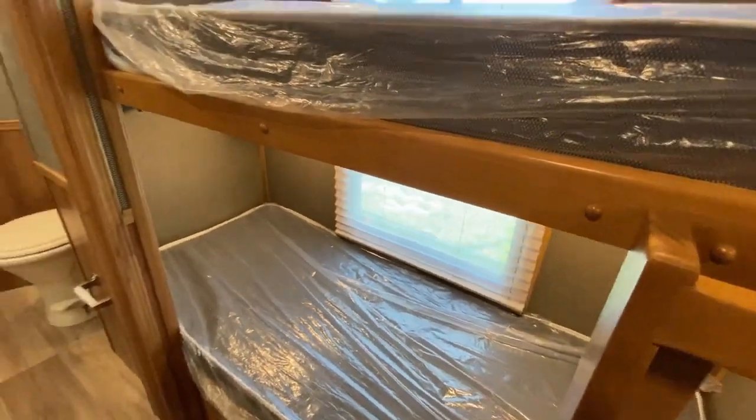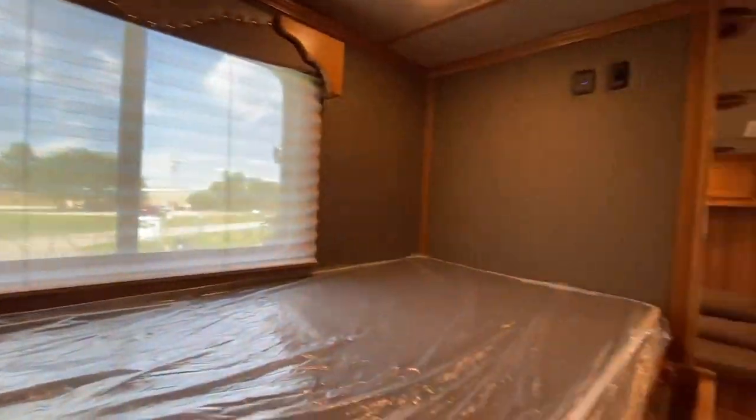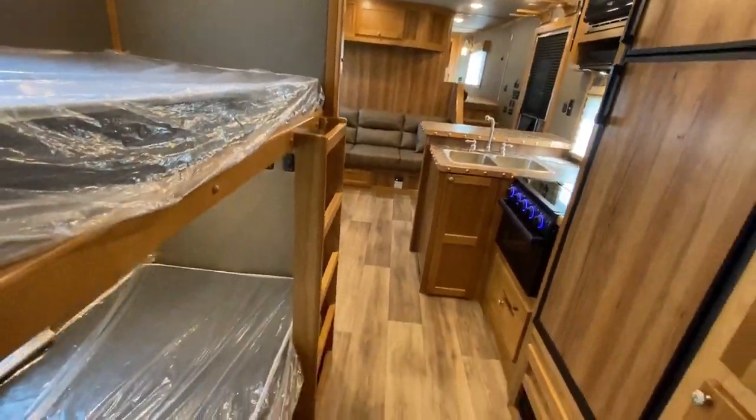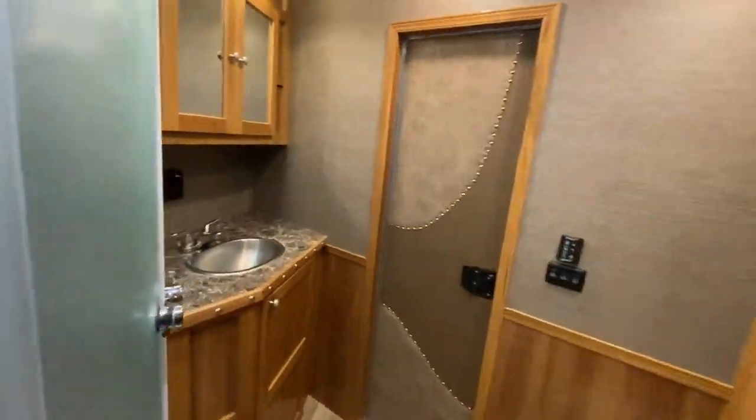Inside you will find a spacious bedroom, a relaxing lounge, a fully equipped kitchen, a modern bathroom, and a 15-foot area for the horses with insulation. It comes with everything you need, from furniture to appliances. The only thing you need to figure out is how to maneuver this impressive trailer on the road.